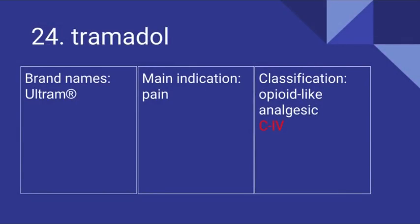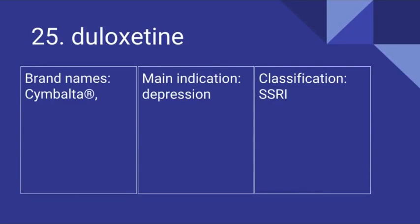Number 24 is Tramadol. Its brand name includes Ultram. It is used for pain and it is an opiate-like analgesic. It is a Schedule IV drug. Number 25 is Duloxetine. Its brand name is Cymbalta. It is used for depression and it is an SNRI.